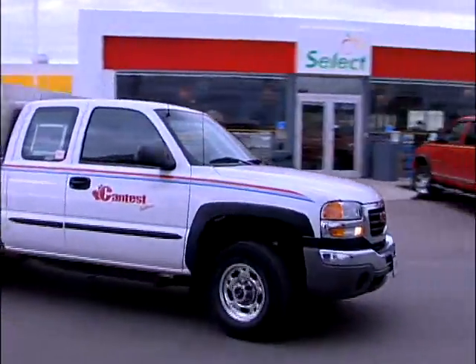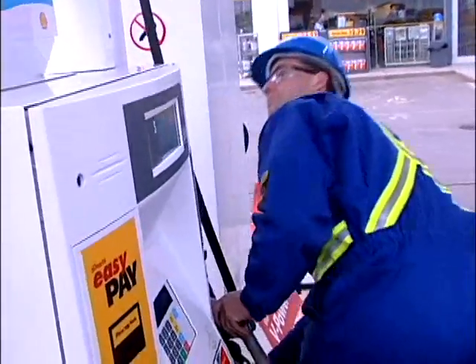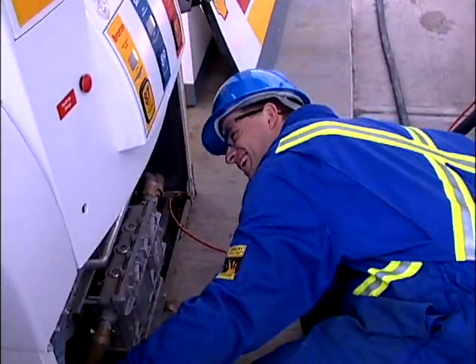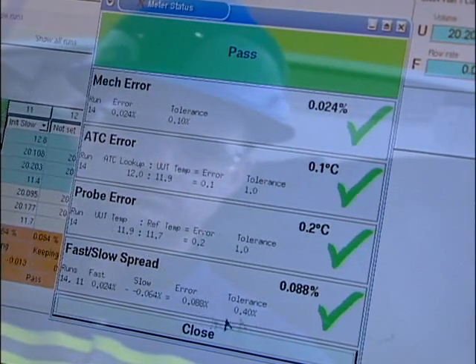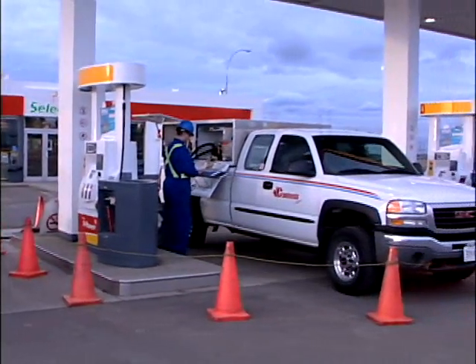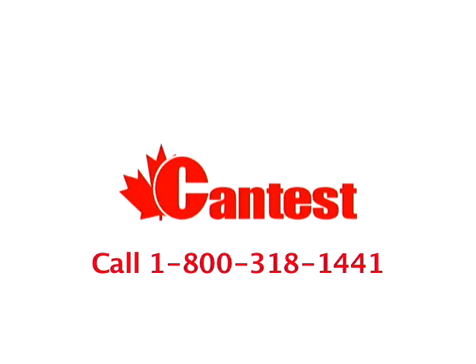This revolution in meter calibration technology will not only save you money, it's your most important line of defense in risk management, reducing remediation and environmental costs, and protects your corporate image. Our customized calibration programs not only pay for themselves, but will also ensure that you get reliable and meaningful inventory reconciliation data and put you back in complete control of your asset management program. We hope that you have found this video informative. We look forward to showing you first-hand how CanTest Solutions' combination of proven calibration technology and safety-conscious experienced technicians can benefit your petroleum network.